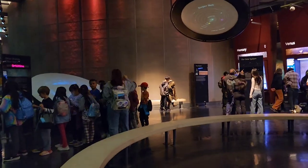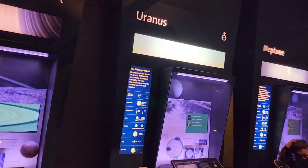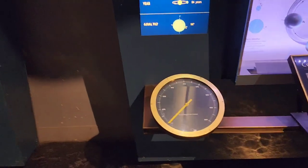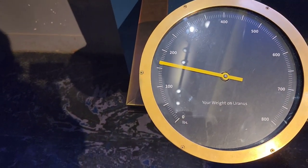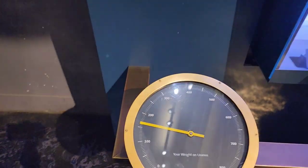On Level 2, there are planet displays and when you step on the scale under your respective planet, it shows what your weight would be on that planet. For example, I'm standing under Uranus — on Uranus I would weigh about 160 pounds.